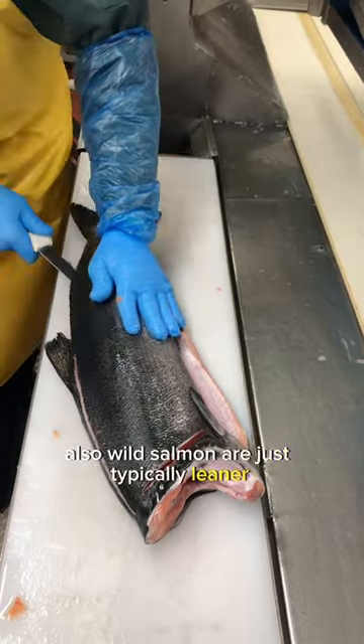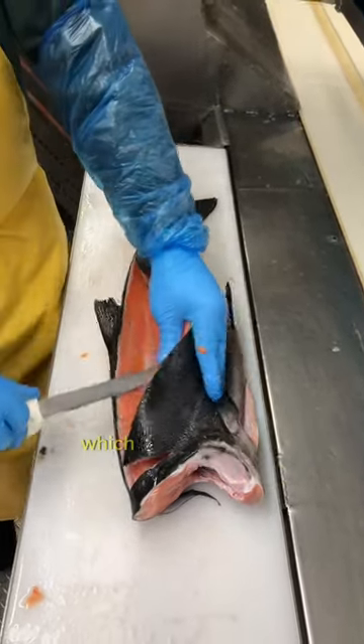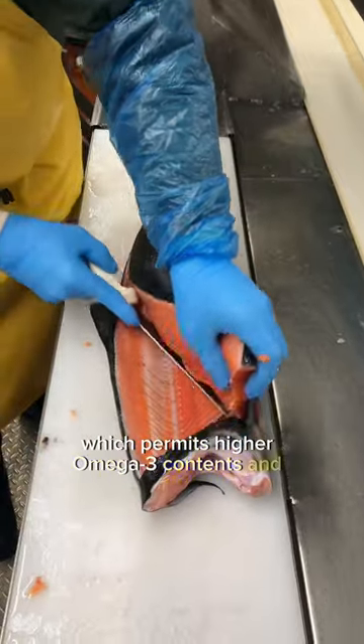Also, wild salmon are just typically leaner. Farmed Atlantic salmon are completely domesticated like other farm species, which permits higher omega-3 contents and faster growth.